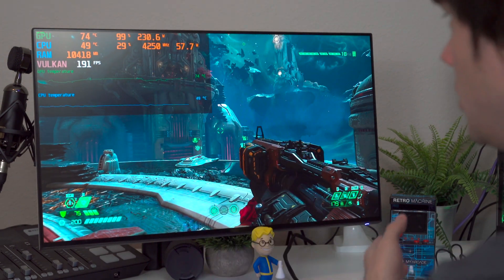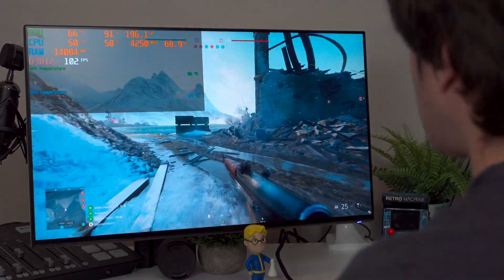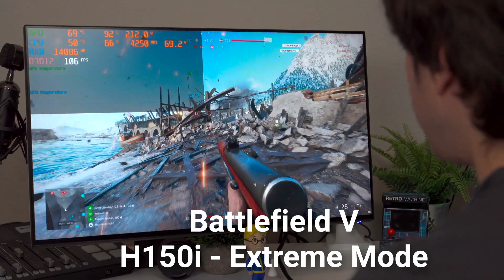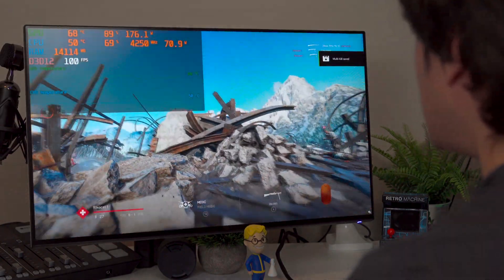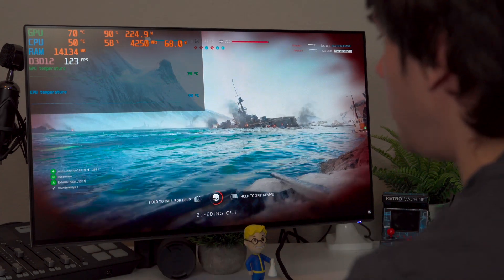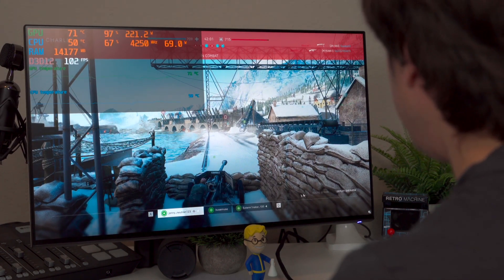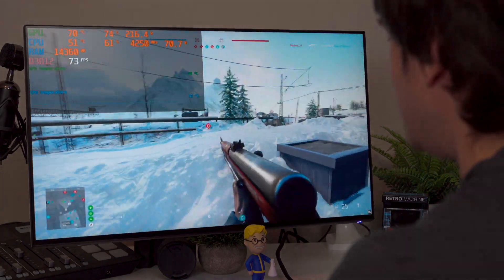Now let's go to the extreme setting on the cooler and see if that makes any difference in games as well. I'm back in Battlefield with all the fan settings set to extreme and the pump set to extreme. It looks like we have even further reduced temperatures, and we're getting between 4250 and 4275 megahertz - a 25 megahertz bump in clock speed. Our CPU temperatures are lower and the CPU is also able to pump more speed into the system because it just has that thermal headroom. I wasn't expecting both a shift in temperature and a shift in clock speed.